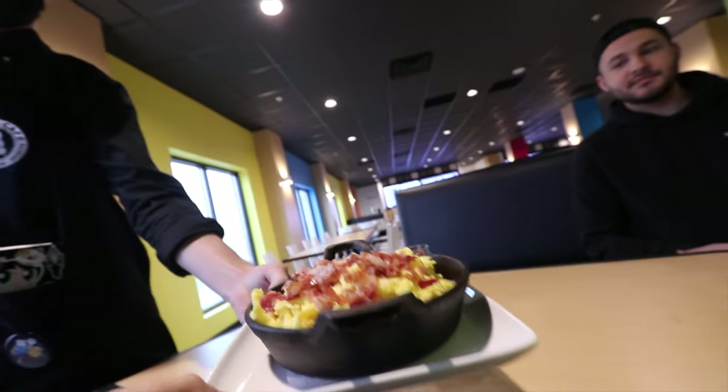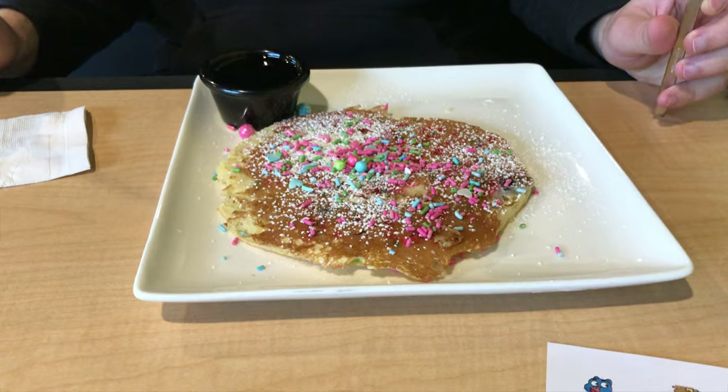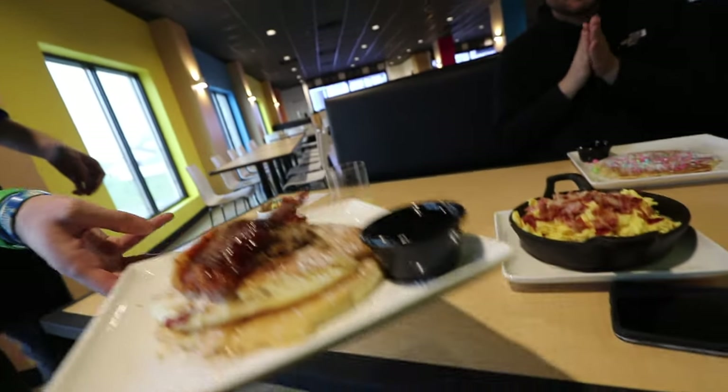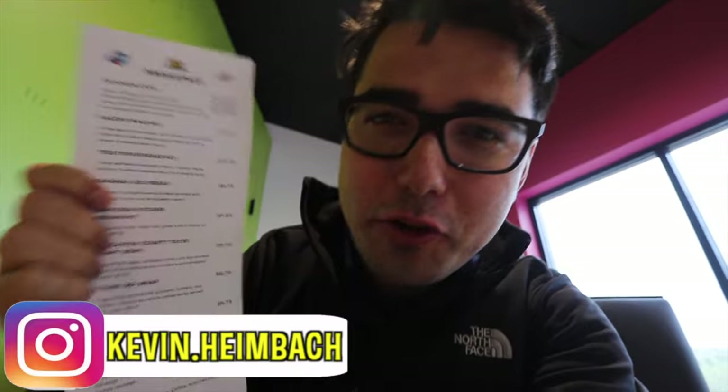Oh my god, this is the gravy bowl — holy crap! Powerpuff pancake with no whip — how adorable! And then your bacon pancake — oh my gosh. The breakfast menu here is really cool because each breakfast item is themed around a different Cartoon Network character, except one.